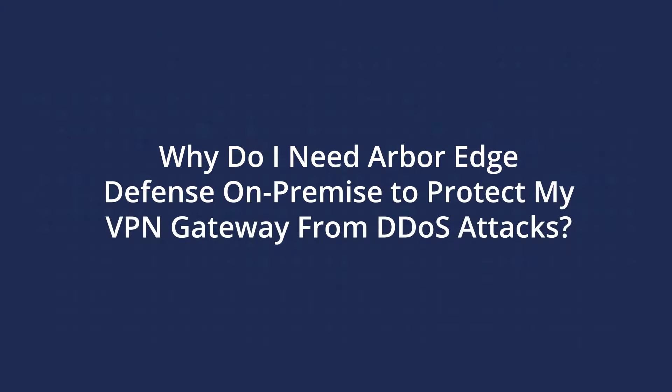Why do I need Arbor Edge Defense On-Premise to protect my VPN gateway from DDoS attacks? Well, as you know, the VPN gateway along with things like firewalls and load balancers are critical pieces of technology that enable the learn or work from home scenario.